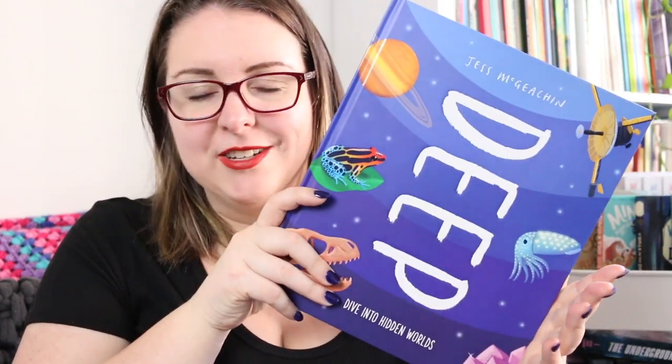In that way it is a great taster and a great jumping off point, and the illustrations in here are just stunning. It is very visually appealing.